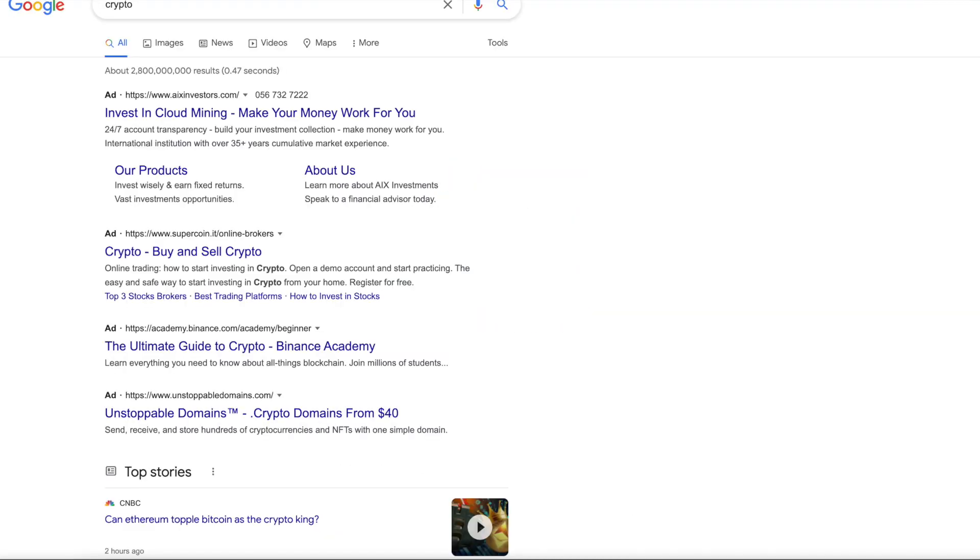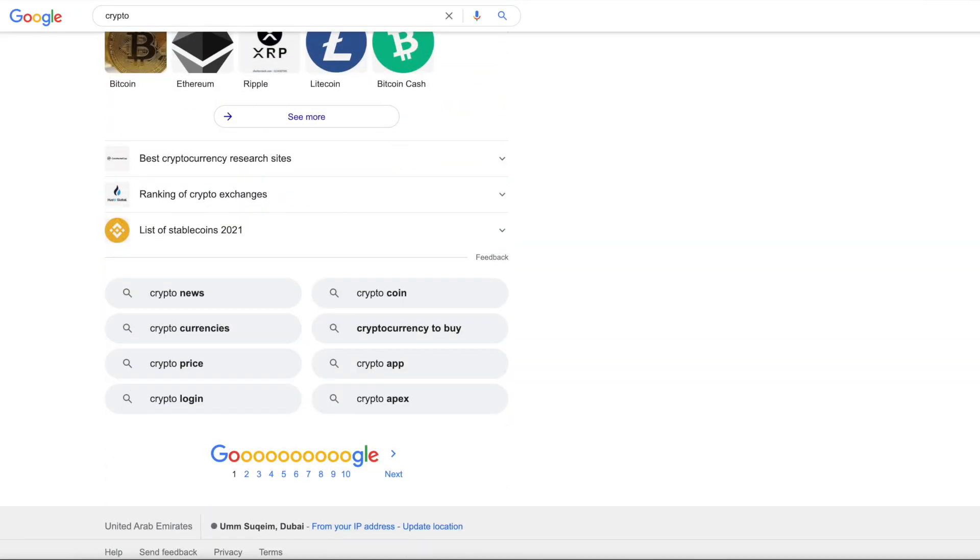Have you ever wondered how Google decides which results to show you when you type in the most random question? Which results will appear on the top of the first page, and which on the bottom of the twelfth page?